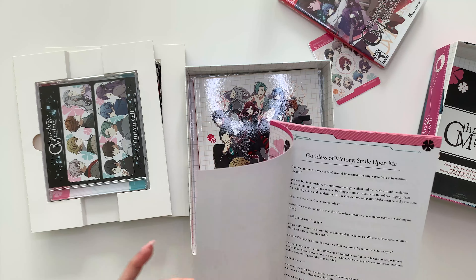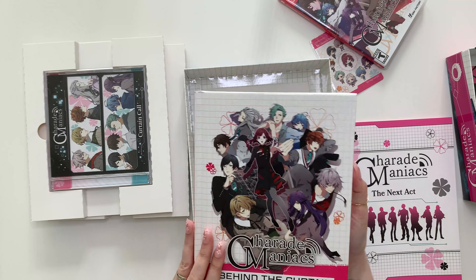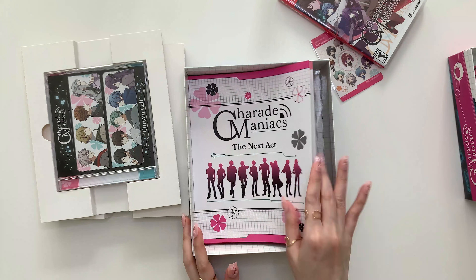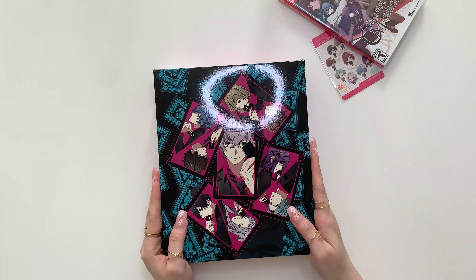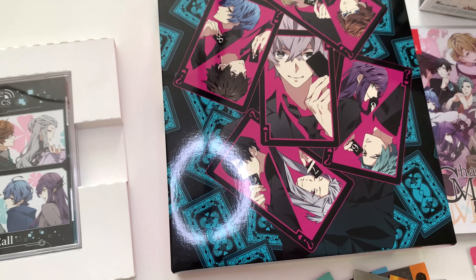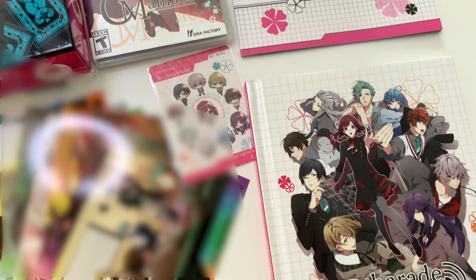Let's check out the limited edition contents inside this box. This is, I believe, the game's bromide set. This one contains non-promotional CG, so we're going to blur this one out of the video. And this is Charade Maniacs' hardcover case. I think this is actually my favorite one, next to Cupid Parasite's hardcover case. I really like this one because it's very shiny. Next we have the drama CD — you can find the translations for this drama CD on the link provided on that CD case itself, so just make sure to check that one out.